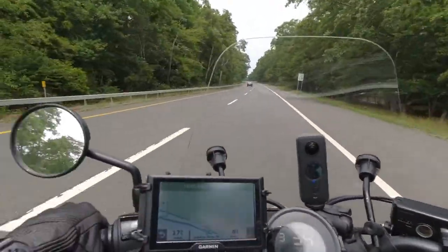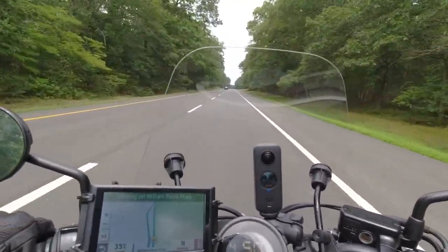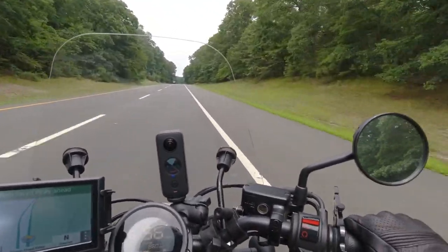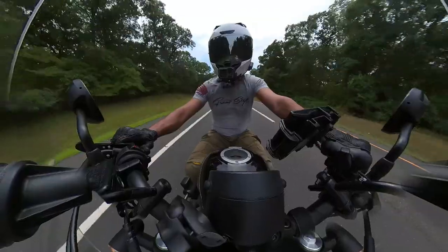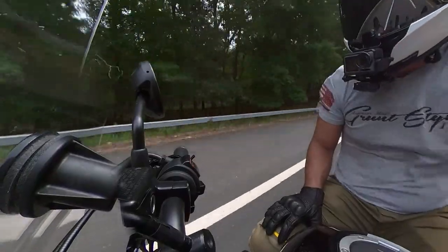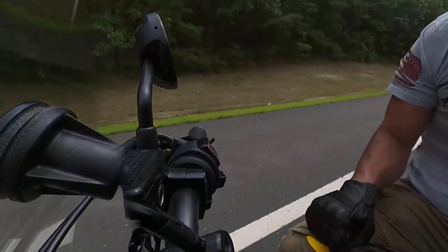All right, here we are on William Floyd Parkway — nice open road, no traffic, no lights. I'll get up to 6th gear and then set the throttle lock. To set it, you have to adjust the friction screw first, then push it forward and it locks on the brake handle. We're holding at 61 mph going a little downhill. I'm just keeping my hand on the bars, not using the throttle, and as you can see we're holding at 61.